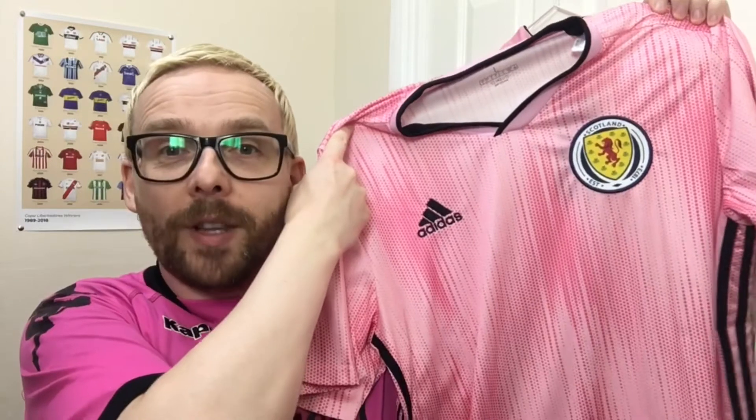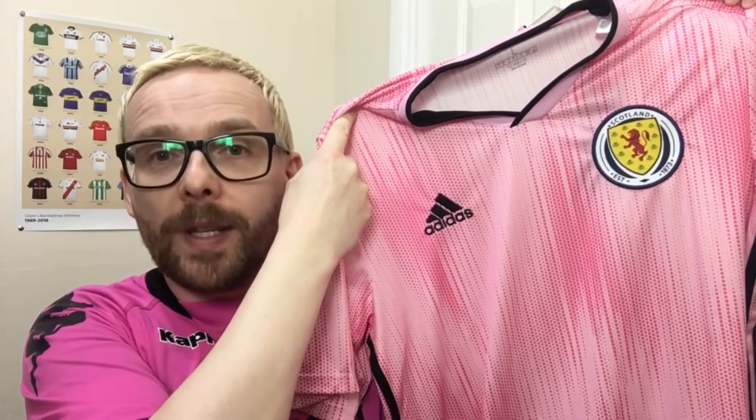Okay, so the first pink shirt of four in this episode is going to be the Scotland Women's Away shirt from 2019.